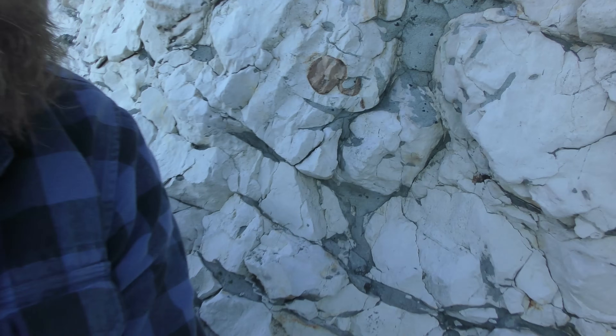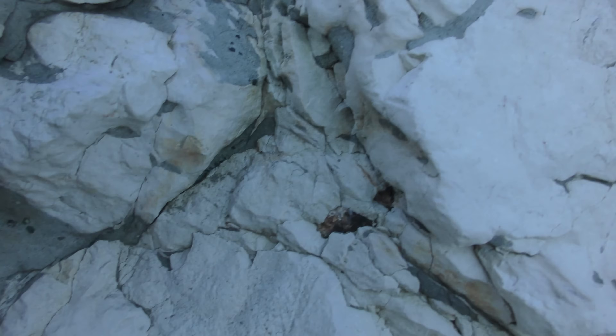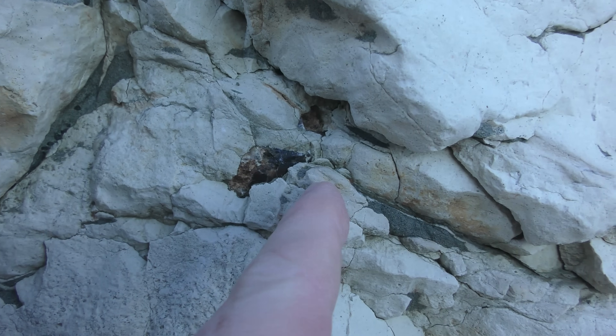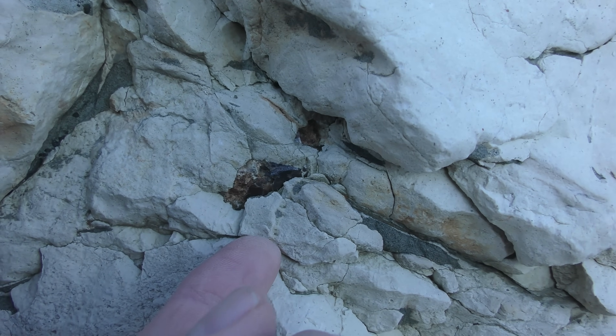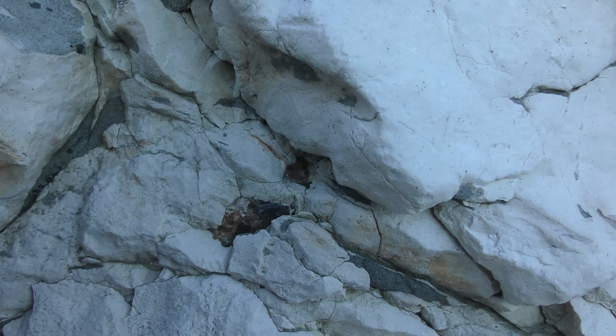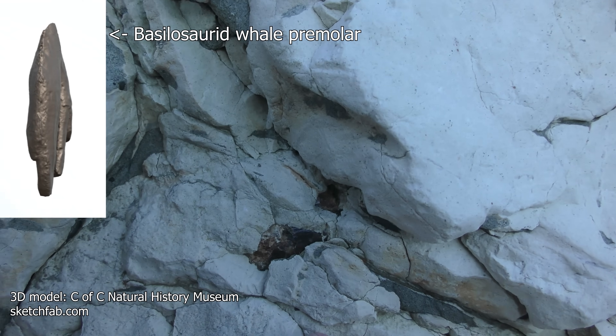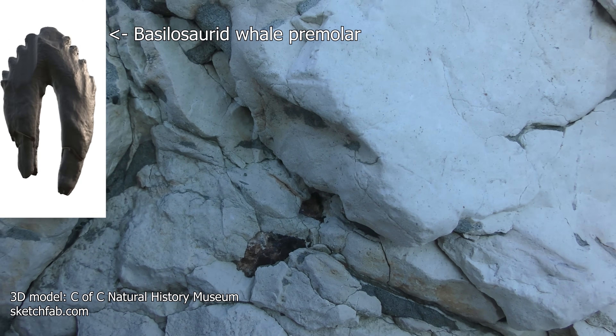I think I might have found something pretty good. Have a look over here in amongst this limestone. That looks like it could be a tooth — a big tooth. Maybe from an early dolphin or whale? It's very big, whatever it is.